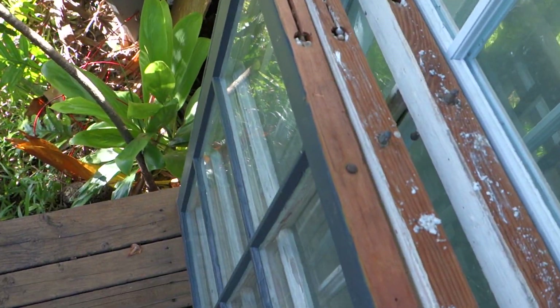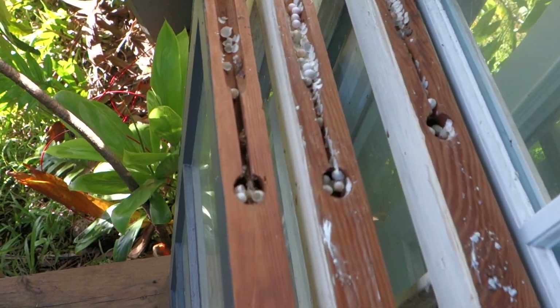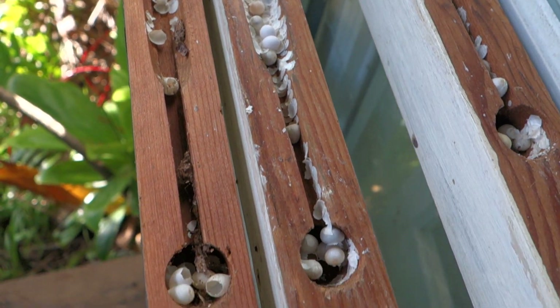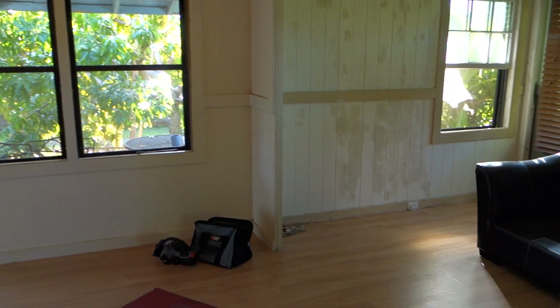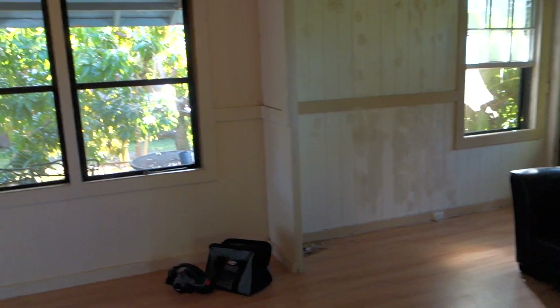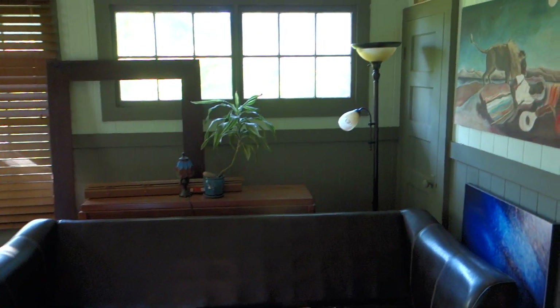Check this out — I took these windows out, old glass pane windows. See all that right there? Those are gecko eggs — hundreds of gecko eggs! I don't mind the geckos, they're actually pretty cool, they eat insects and whatnot. But I was always wondering where those bastards are breeding — it's like geckos everywhere. Now I know. Sorry geckos, had to take your little gecko crib and I just demolished it. Anyway, it's a slow work in progress.